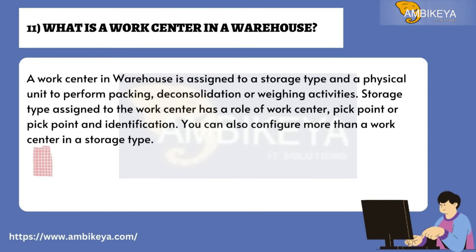Question number eleven: What is a work center in a warehouse? A work center in a warehouse is assigned to a storage type and is a physical unit used to perform packing, deconsolidation, or weighing activities. The storage type assigned to the work center has a role of work center, pick point, or pick point and identification. You can also configure more than one work center in a storage type.